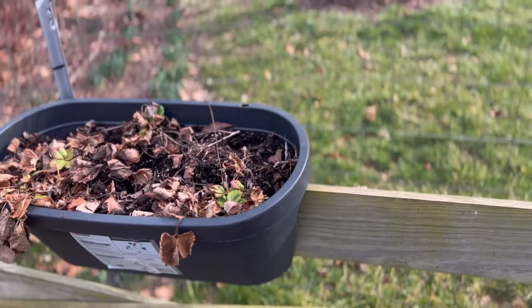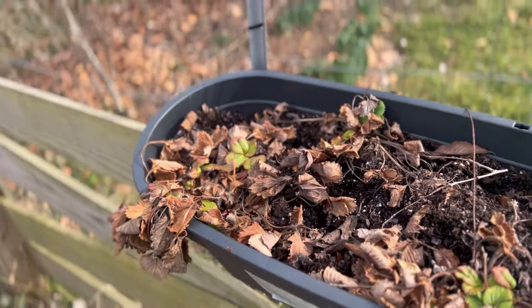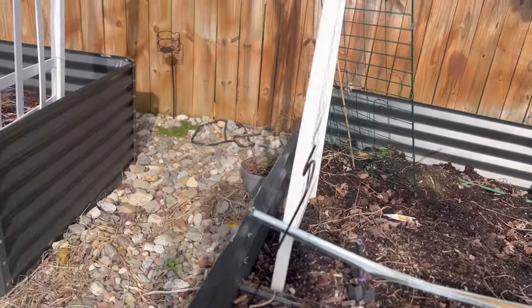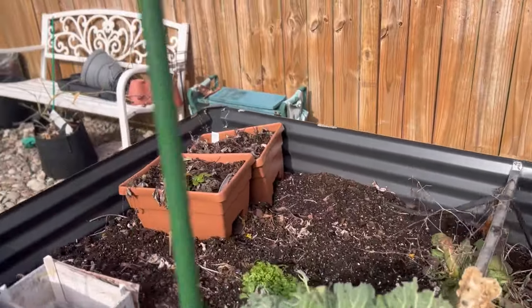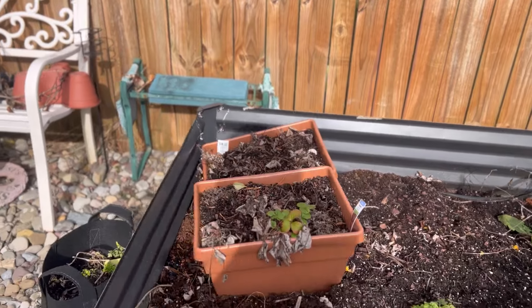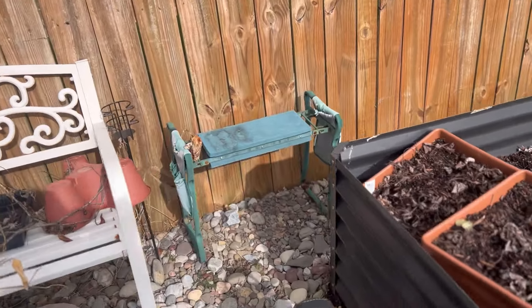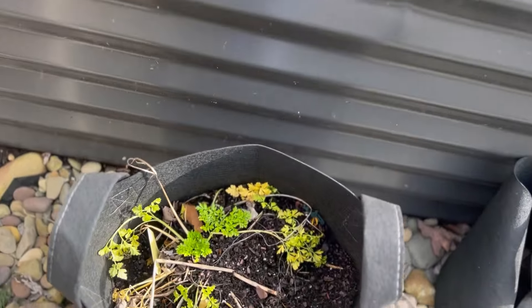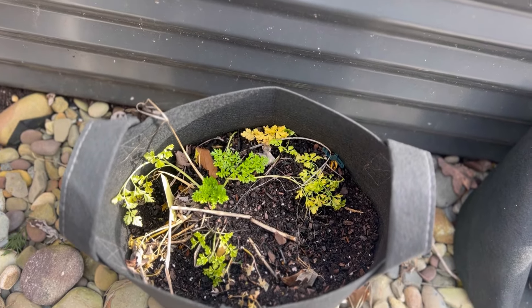There's more strawberries here — this is another place where I grew strawberries. This is what I need to clean up. These are more strawberry planters. Not only do I love strawberries but my kids do too. This is actually parsley in here that's still kind of growing.